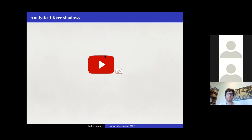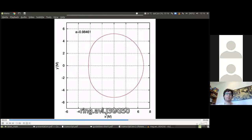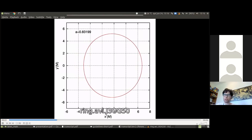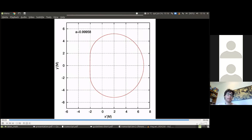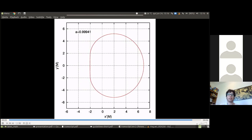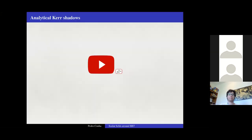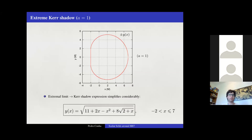In the extremal Kerr limit, the shadow edge is represented by a very compact analytical expression in units of the ADM total mass. This clip shows how the shadow evolves from a perfect circle for Schwarzschild to a D-shaped form approaching extremality.